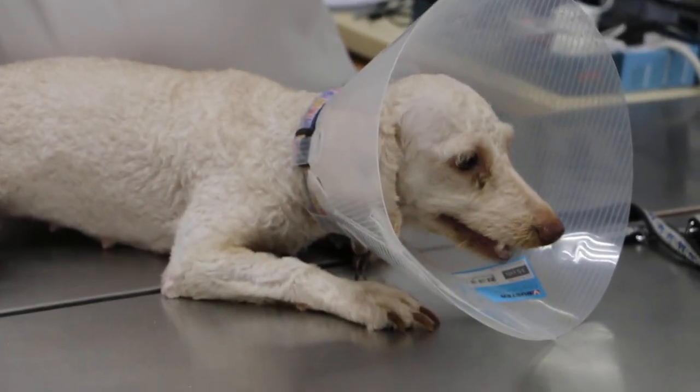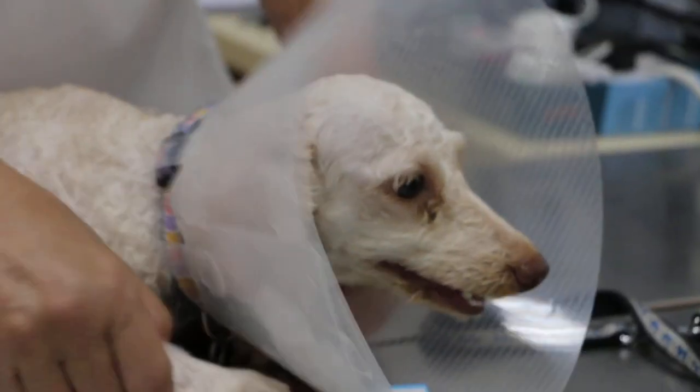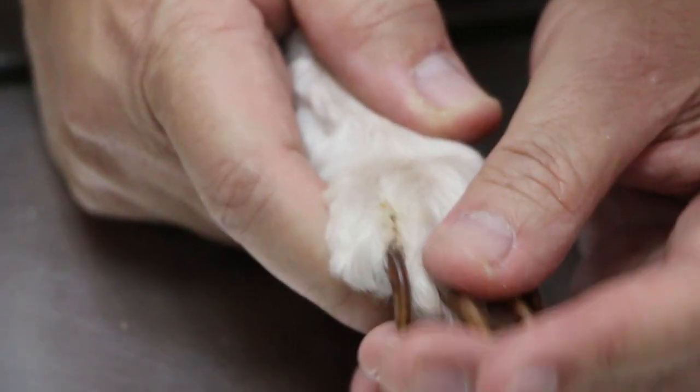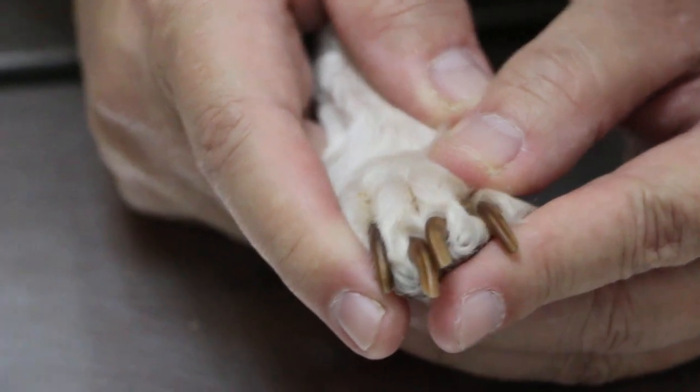The concern now is whether these scratches will affect the other members of the family — that's why you're worried, right? Because this dog likes to pounce on people.